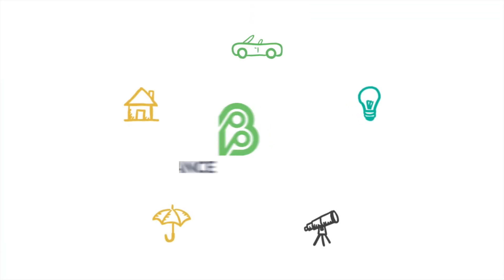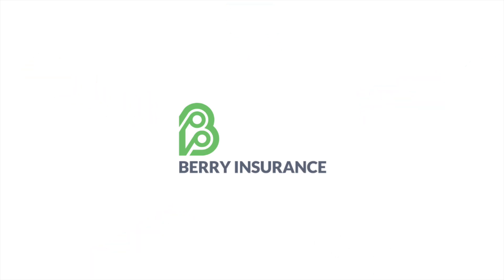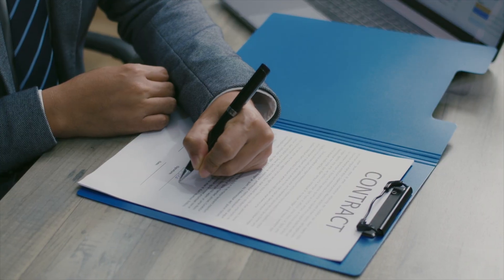Partnering with companies and subcontractors is an essential piece of growing your business. However, if they aren't covered properly, you could be stuck with the consequences. In this video, we are going to talk about how you can prevent that. Hi, it's Chris from Barrie Insurance. Having insurance is, of course, the best way to ensure your business is protected from various risks. However, in certain situations, like when partnering with another company or hiring subcontractors, you will need something extra to protect your business.